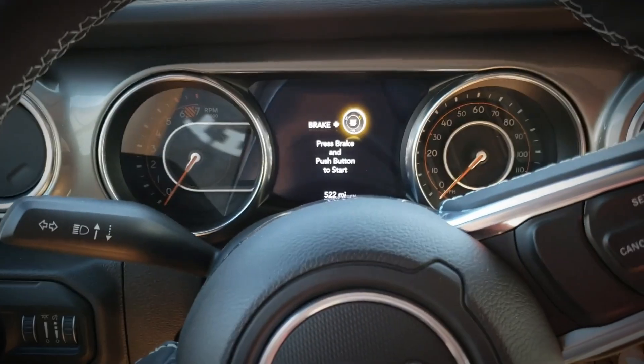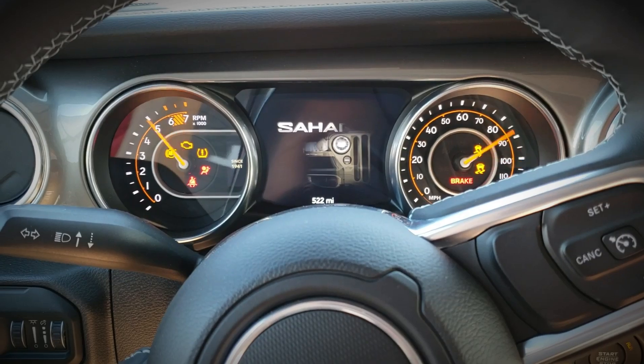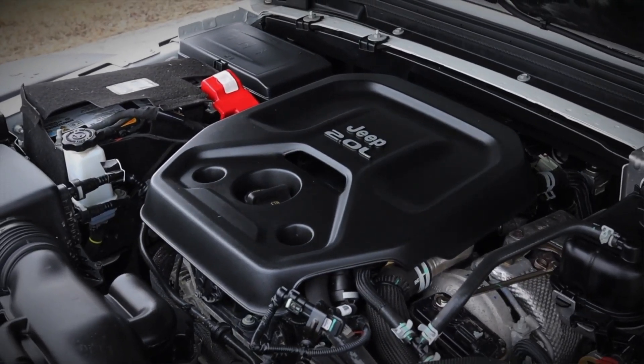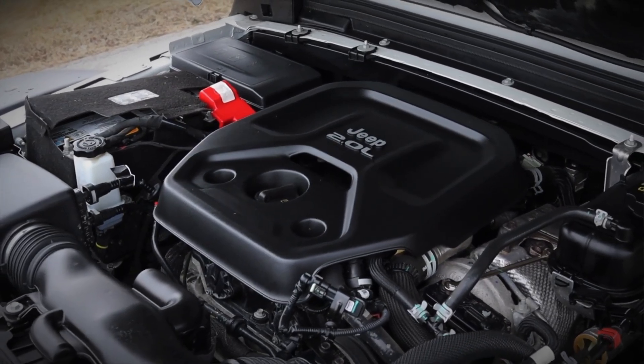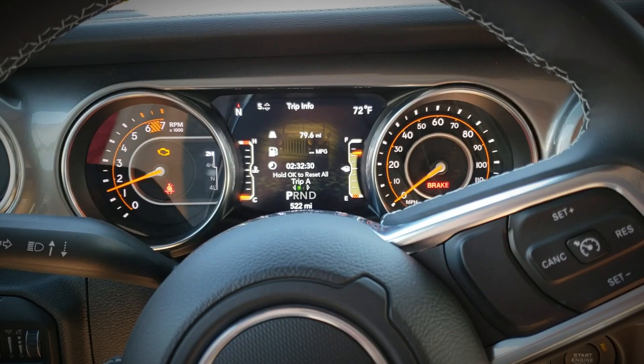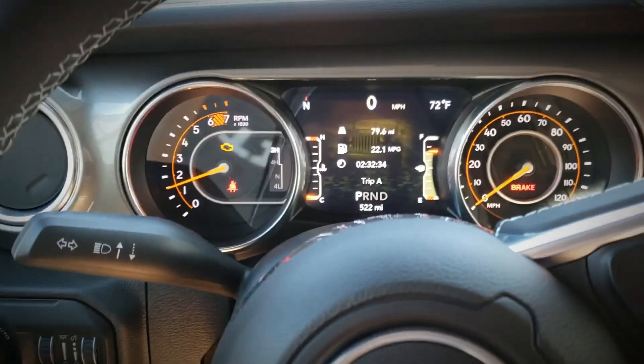Some owners reported check engine lights within the first few hundred to thousand miles of use. The root causes have been varied, including faulty sensors, loose hoses or connectors, indicating early production assembly issues. This is somewhat typical for new engines with complex designs, and many issues are expected to improve as quality control measures strengthen over time.